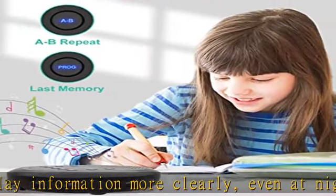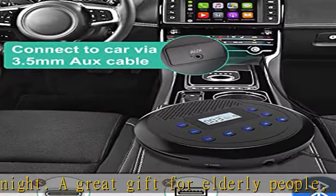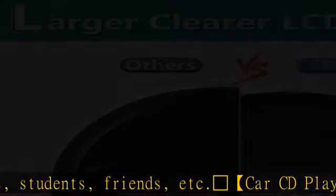You can use it with earphones as a personal walkman CD player, perfect for daily walks. A supplied audio cable is also included to connect the player with an external speaker, so you can enjoy CDs with family or friends at home or outdoors.